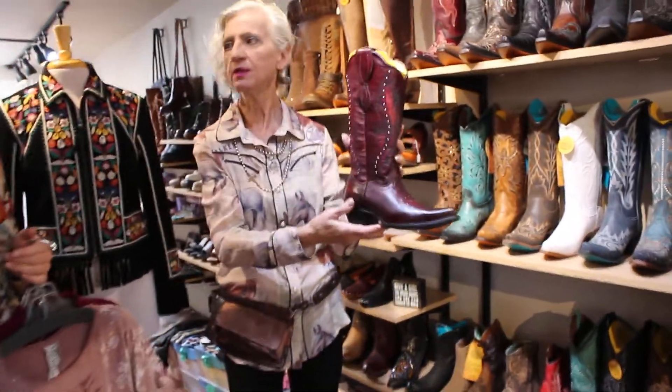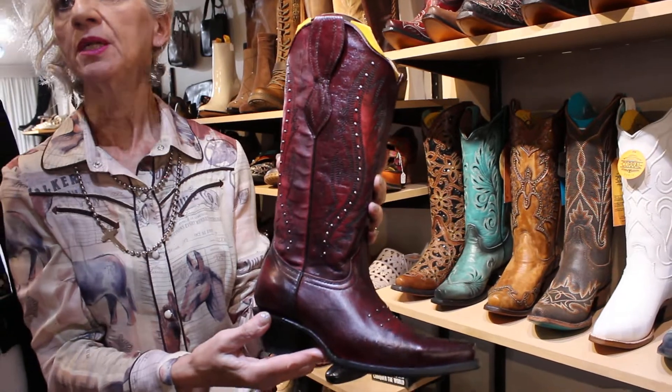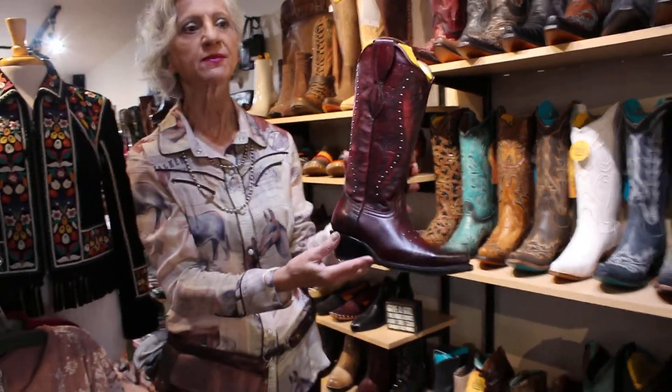I think it's $179, right? Beautiful. I mean, most boots are at least $300 — you can get some at $279 — so this is an absolute value.